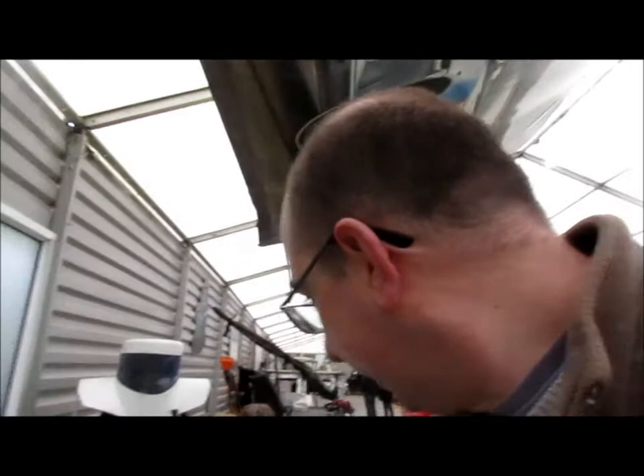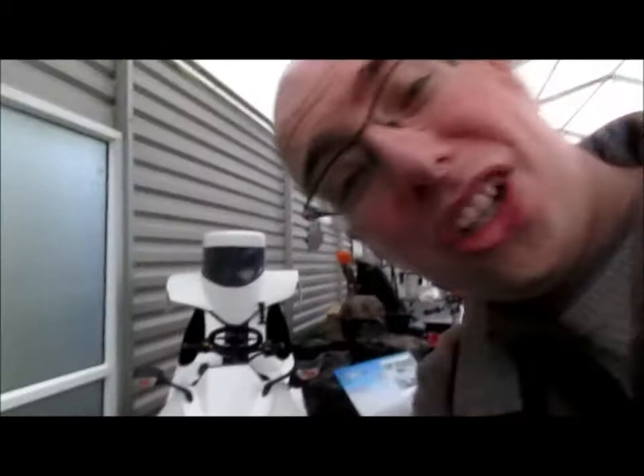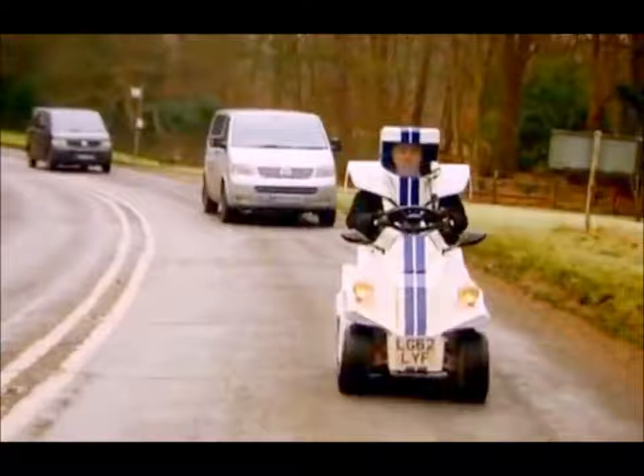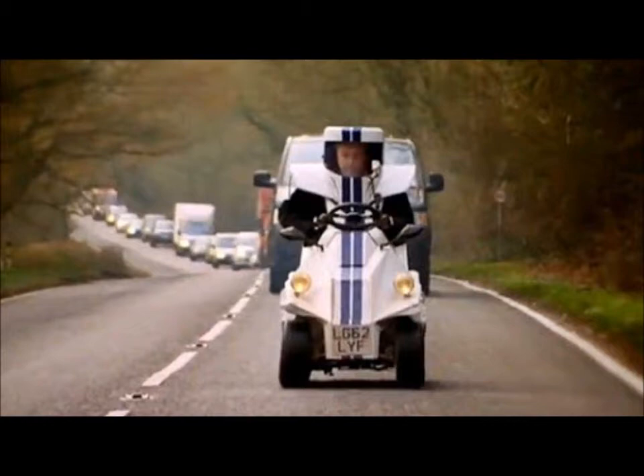Right here is the small car, the Peel P45. Not really much of a car, is it? No wonder it didn't work so well. Jeremy Clarkson didn't even consider health and safety, did he? What an idiot.